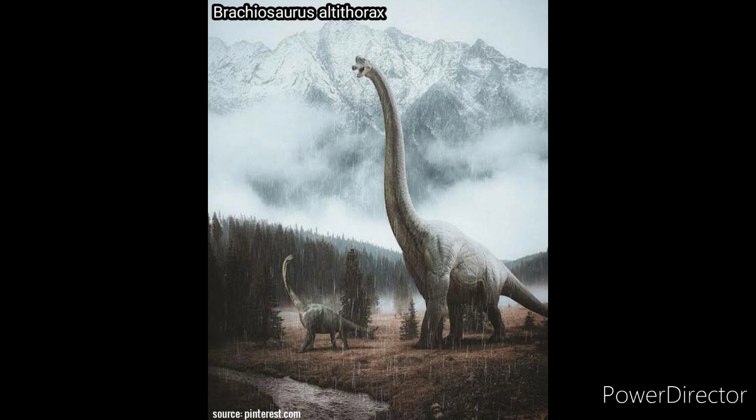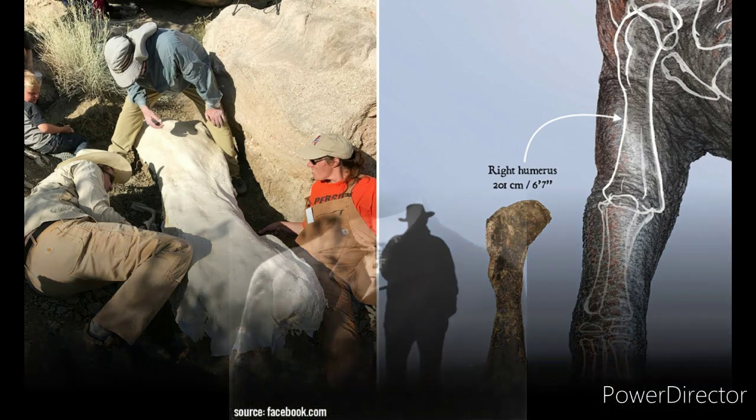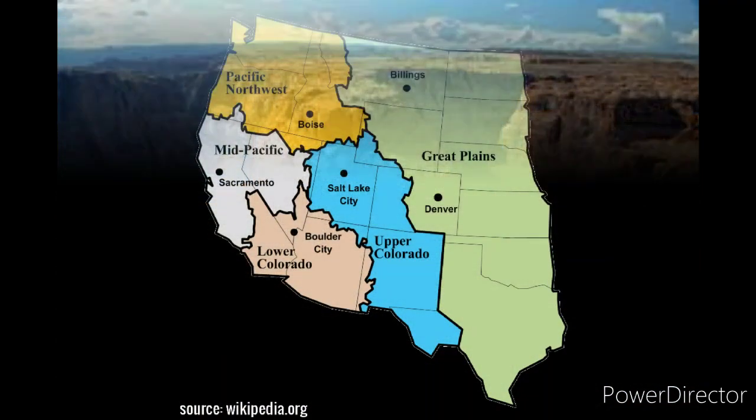What is its name? The name of this animal is Brachiosaurus altithorax. The generic name is Greek for 'arm lizard,' in reference to its proportionately long arms, and the specific name means 'deep chest.' It was first described by American paleontologist Elmer Samuel Riggs in 1903 from fossils found in the Colorado River Valley in western Colorado, United States.